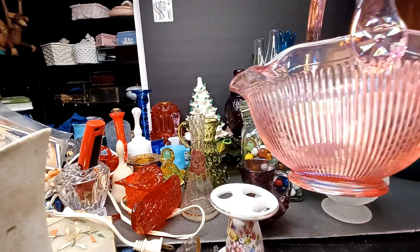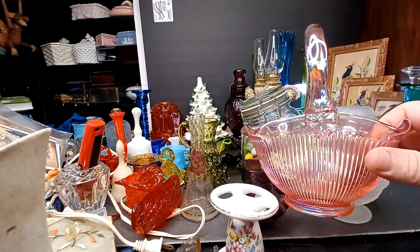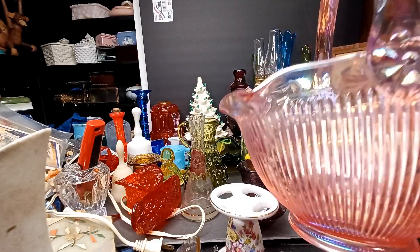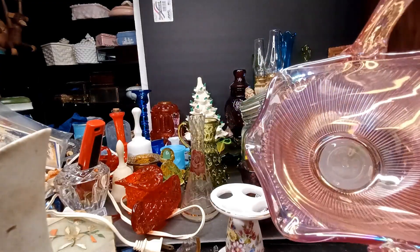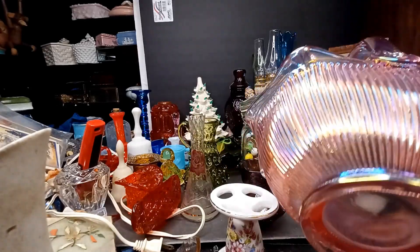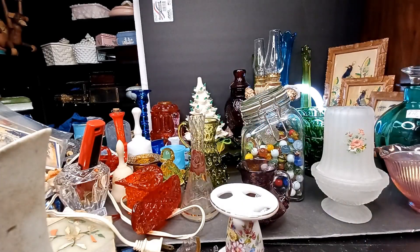Quite a pink basket. Good lord, how rad is that thing — whoo! What's up hotness? I don't know who made that but that's really pretty.